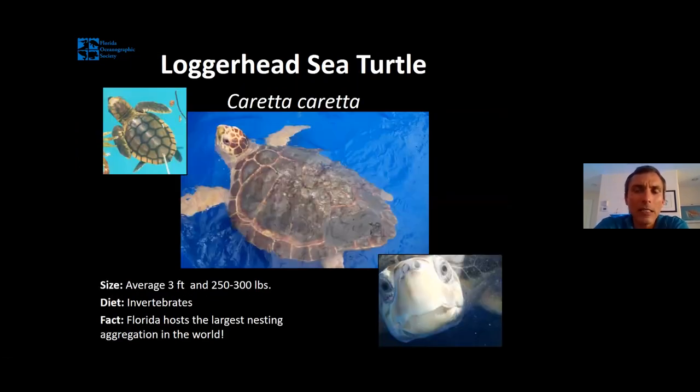Moving on from leatherbacks, our next sea turtle that nests in our part of Florida is the loggerhead. If you've been to Florida Oceanographic Society, you've probably met Lily, our loggerhead turtle — a full-grown adult male loggerhead. Loggerheads are named after their big brown head that looks like a big brown log. In that head, there's a very powerful set of jaws used to crush their favorite food — things like lobsters, crabs, and snails. Loggerheads are the smallest of our local nesting turtles, 250 to 300 pounds and about three feet on average. The east coast of Florida is the most important loggerhead nesting area on Earth, with areas like Palm Beach County and the Archie Carr National Wildlife Refuge in Brevard County having the highest densities of nesting loggerheads on Earth.